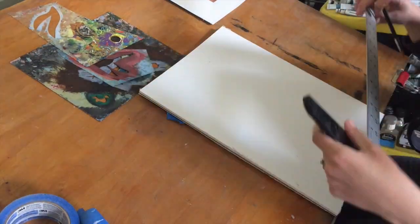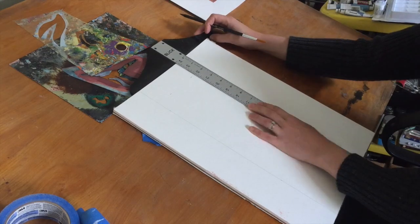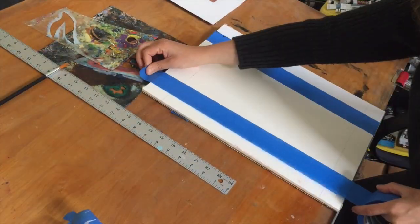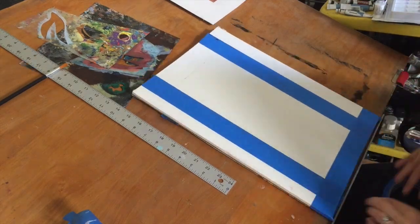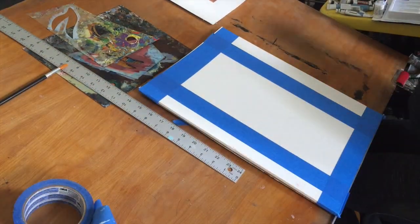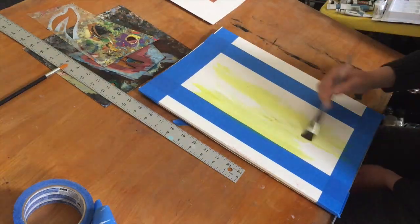When starting a new painting, I never really know what the end result will be. I start at a point, either starting by putting on blocks of color onto my paper or putting down some stencil patterns, and see where it takes me from there.